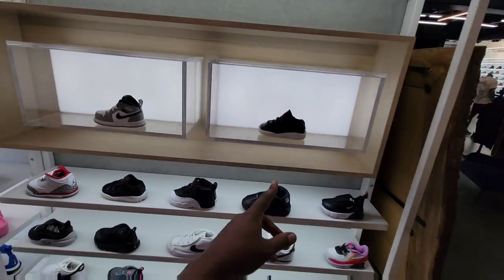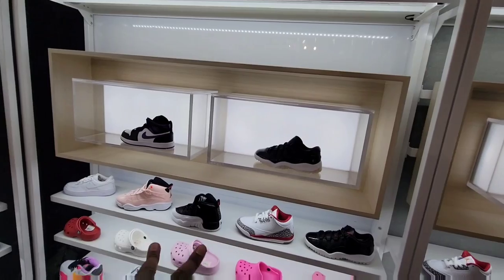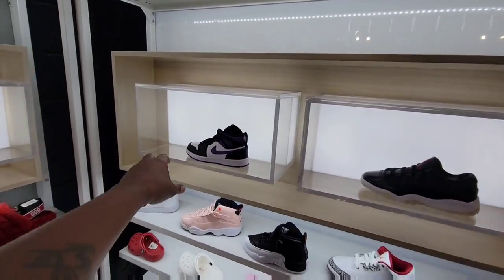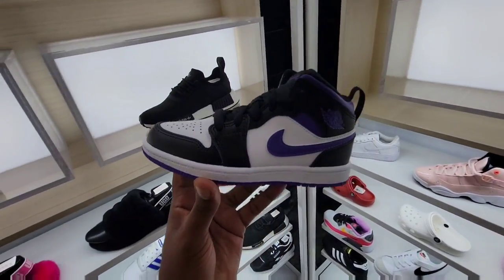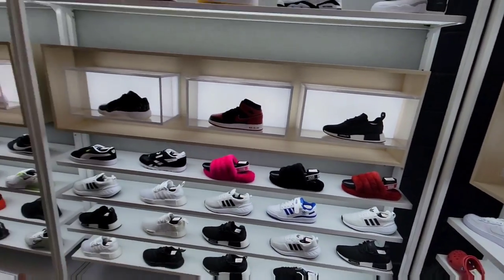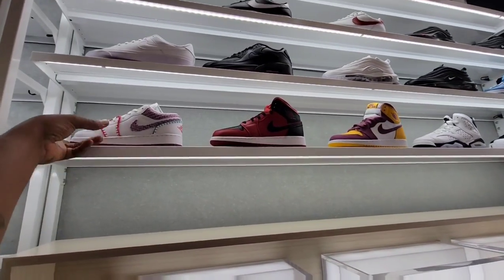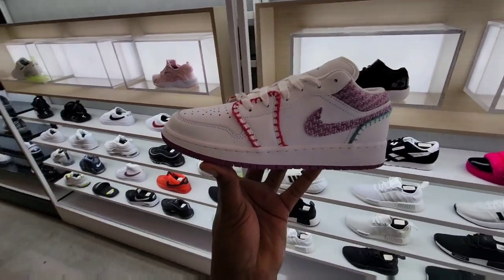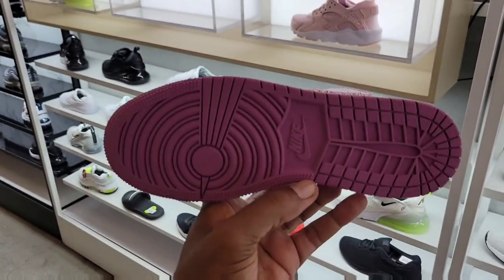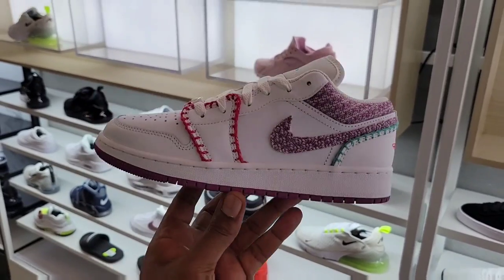They got them here for toddlers, then some preschool sizes for the mids. Waiting for these mids to come around in men's sizes — I do have some people with requests for these in the membership. Pretty dope. Kind of the same usual suspects all around the store. This latest edition colorway is pretty dope too — not much resell but the colorway and design I think is not bad.